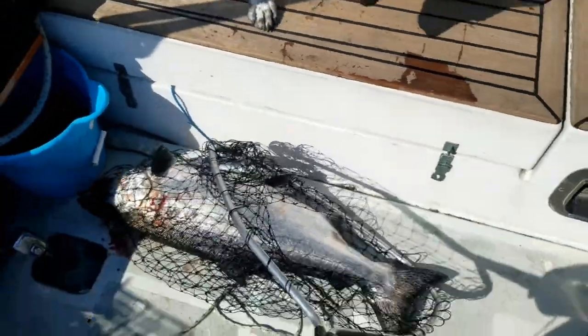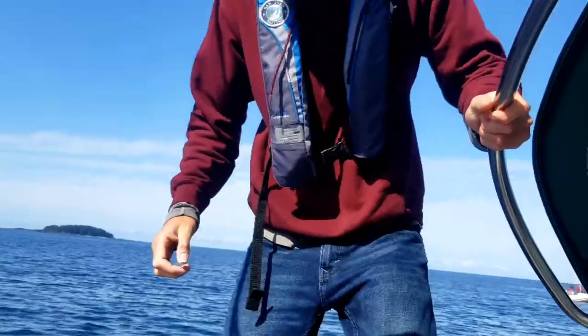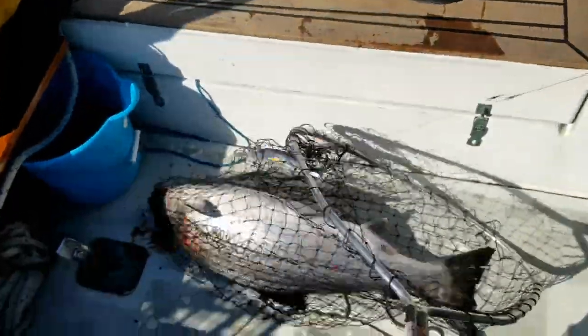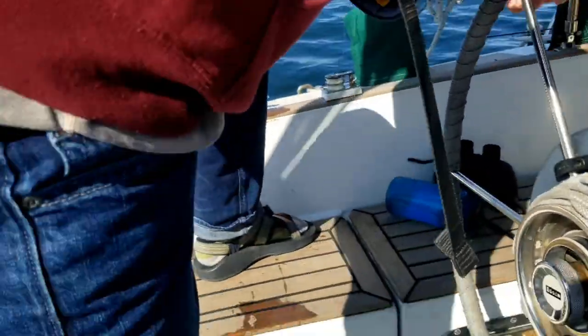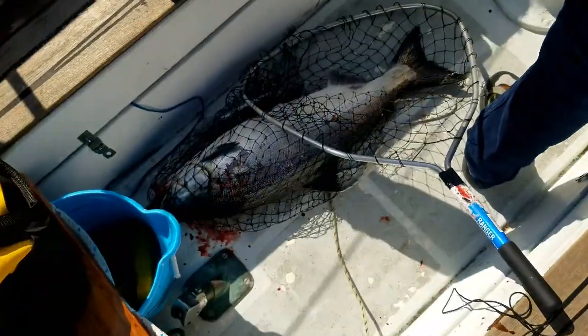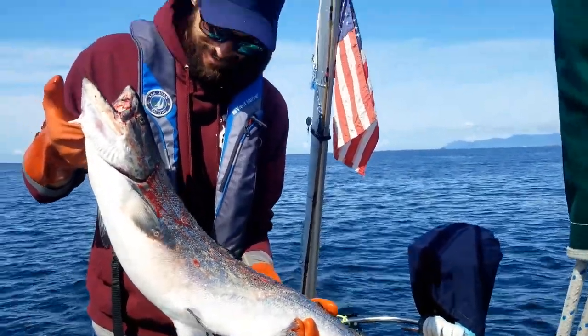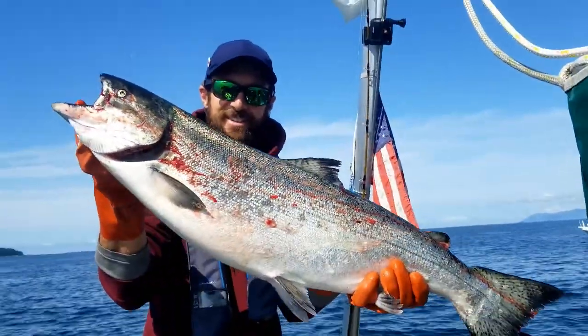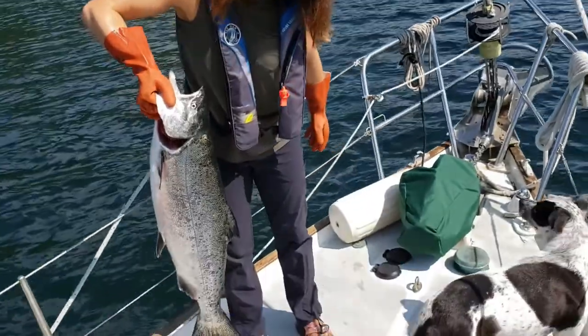Whoa — that was just pandemonium! This is the biggest fish we have ever caught. Oh my god. It's a keeper — just go down here. We have a salmon! It's huge, that's amazing. King salmon — gonna be eating like kings for days!